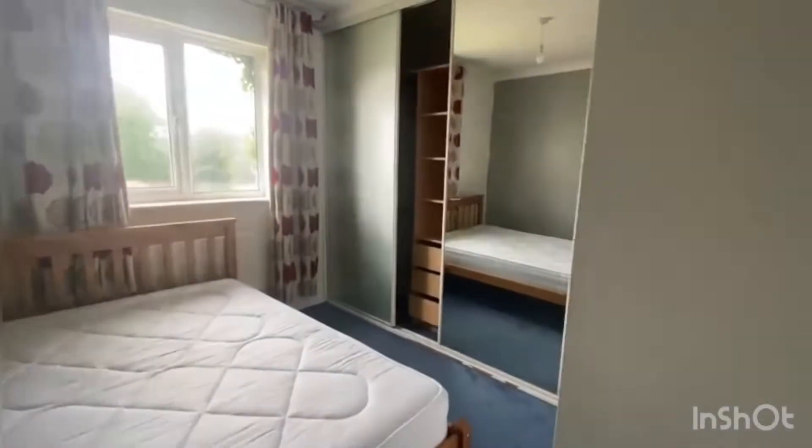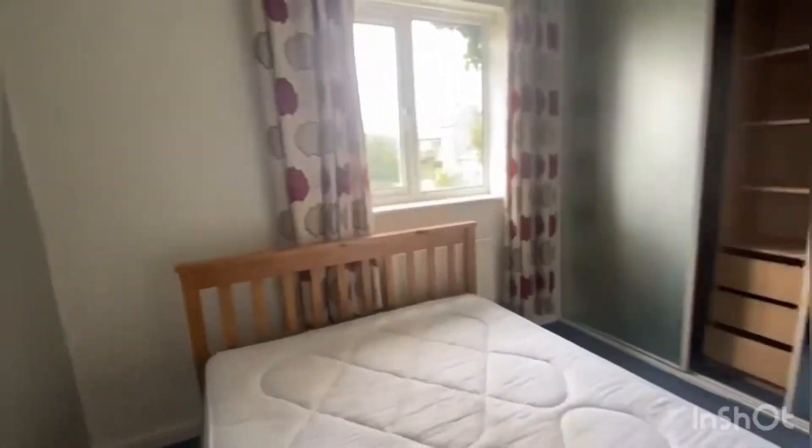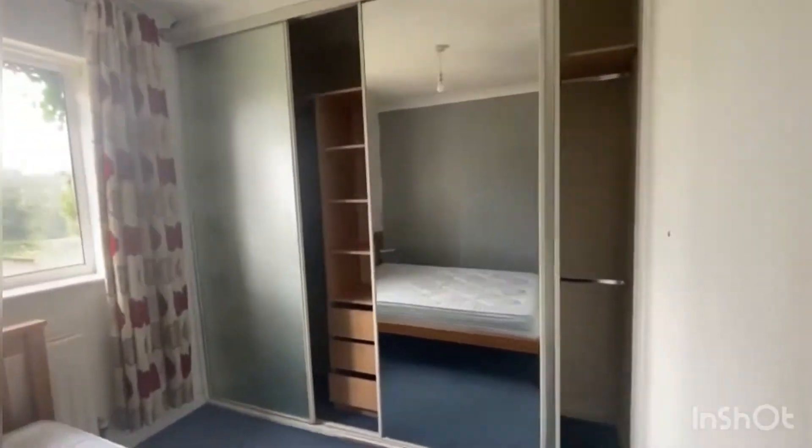Bedroom number one is a decent-sized double bedroom with loads of built-in storage at the side here, which runs right back the full length of the room.